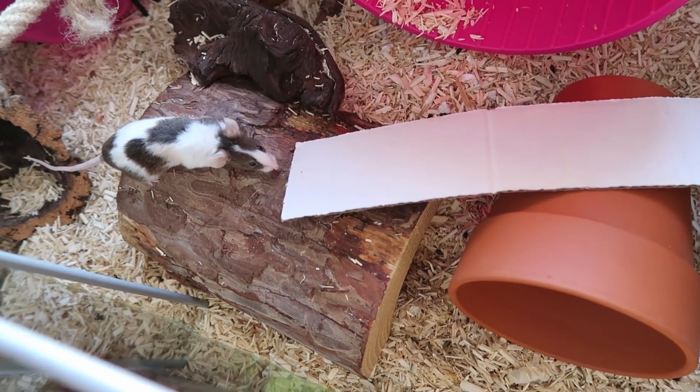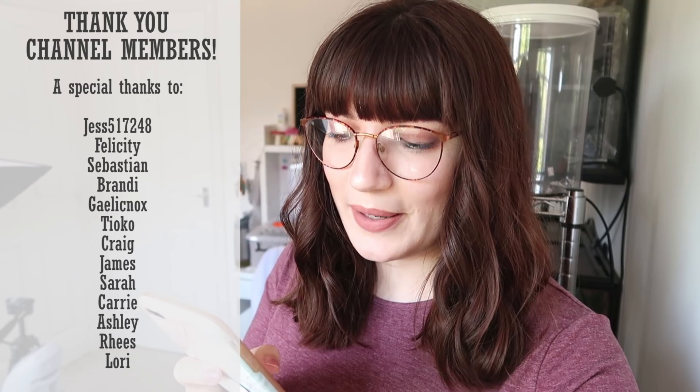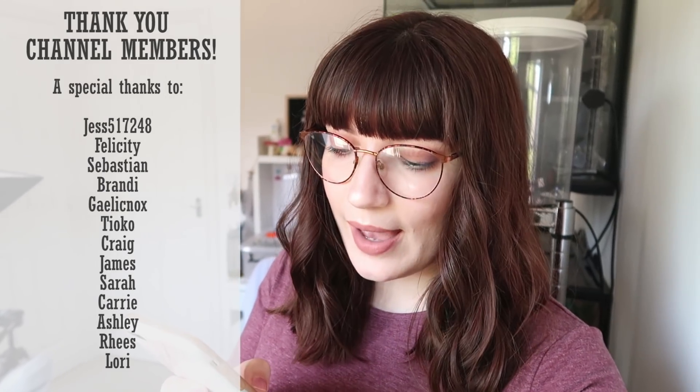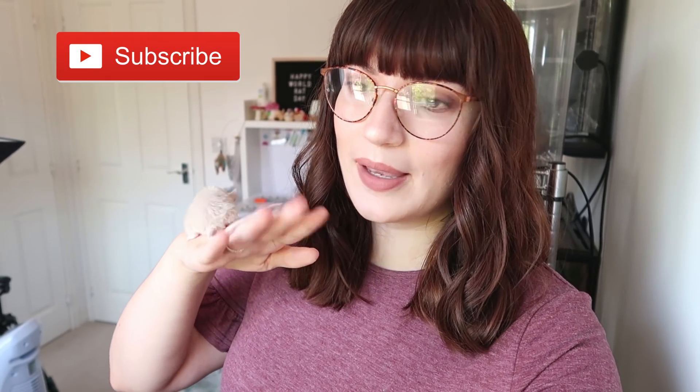That's it for today's video — I hope you guys enjoyed! Don't forget if you want the same air purifier from Partu, it's linked in the description along with the discount code. I also want to say a massive thank you to anyone who is a channel member, especially those who've joined in the last couple of months, and a special thank you to the Rat Tier members: Jess, Felicity, Sebastian, Brandy, Gaelic, Nox, Tioko, Craig, James, Sarah, Carrie, Ashley, Reese, and Laurie. Don't forget to subscribe and I'll see you in my next video!